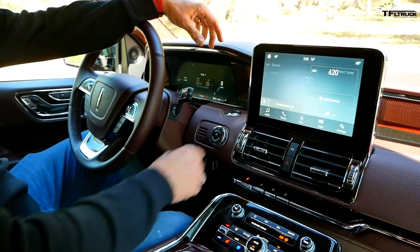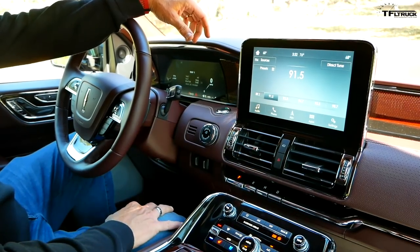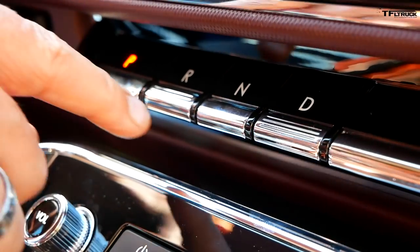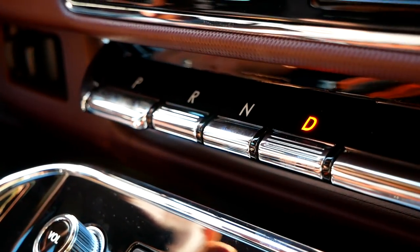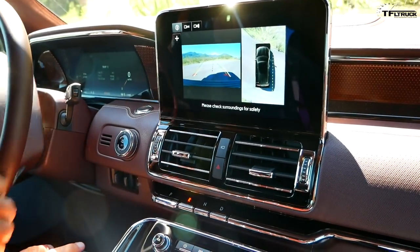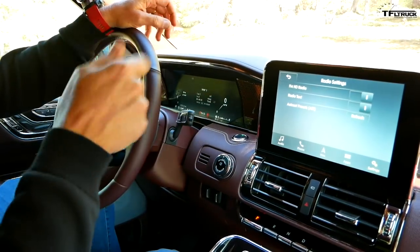When SYNC first came out, I really hated it, but since then Ford has done a really good job updating it. It's still a little bit clunky, but now it's relatively straightforward, and when it works it's actually pretty easy to navigate. The one thing I don't like is this push-button transmission — Lincoln and Acura believe push-button is the way to change gears and I really don't like it. What I do like is the fact that this is the only truck with a built-in brake controller and even trailer backup, because this truck will tow the most — almost 8,500 pounds — which is substantially more than both the Lexus and the Range Rover.